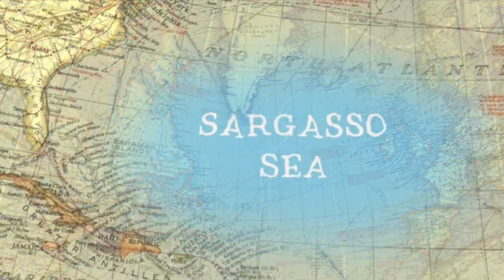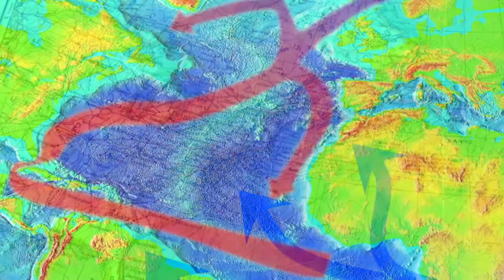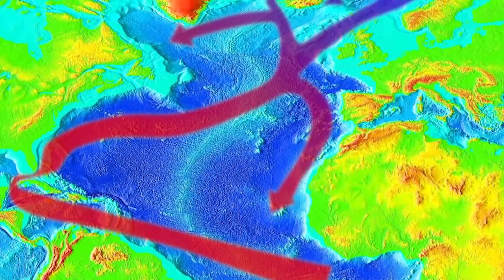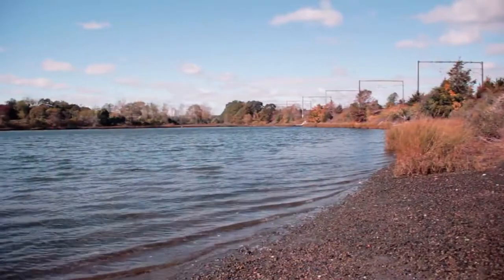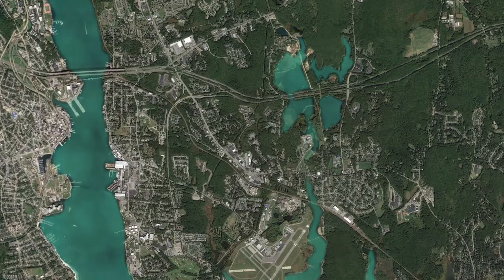The eels start their life in the Sargasso Sea. They then spend the next 7 to 12 months riding the Gulf Stream, eventually ending up in estuaries. From there, as the eels metamorphose, they travel into freshwater streams, lakes, and reservoirs, where they will remain for most of their lives.